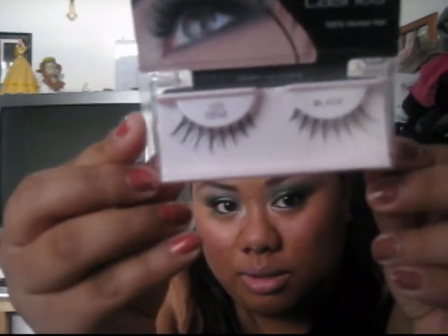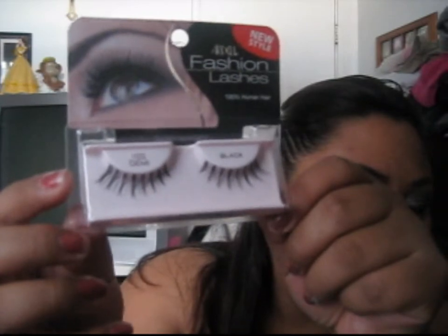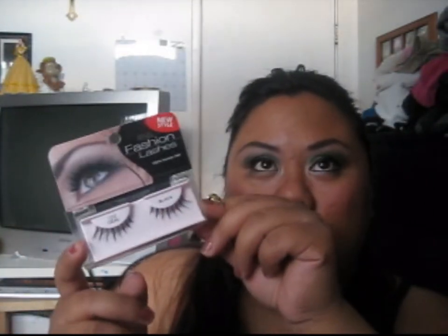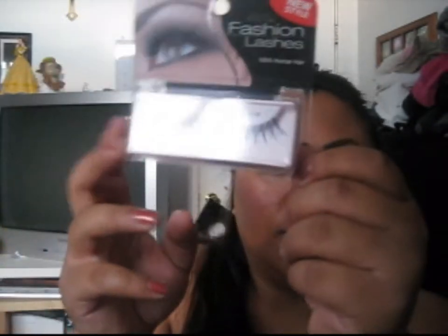The Ardell Fashion Lashes — this one is in 102 Demi. These run about $4 to $7, depending on where you buy them. I bought mine for about $4 at Ulta.